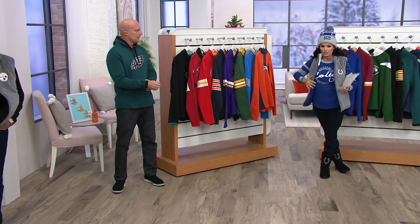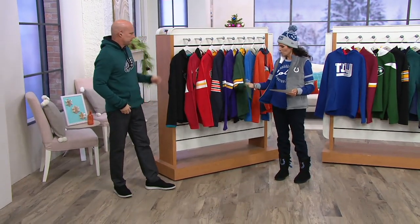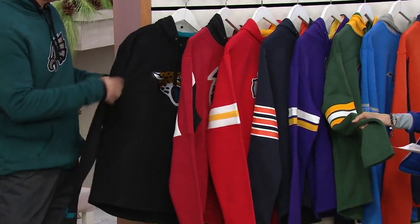Dave Spadaro is here with us, back again talking about this amazing quality hoodie. It is so nice and soft — really, really nice.